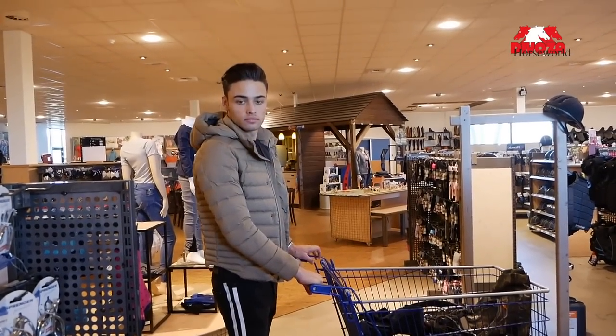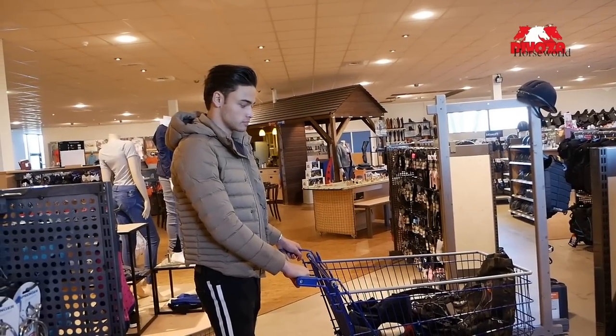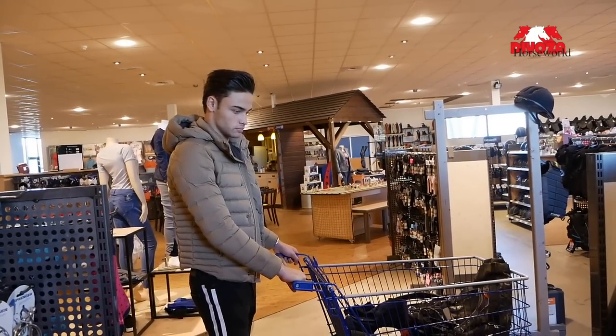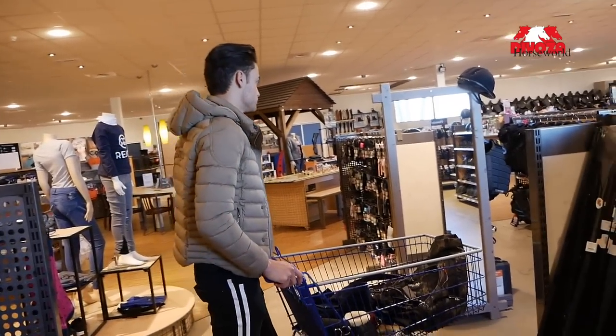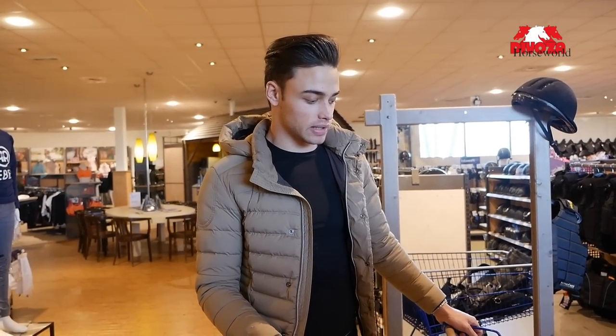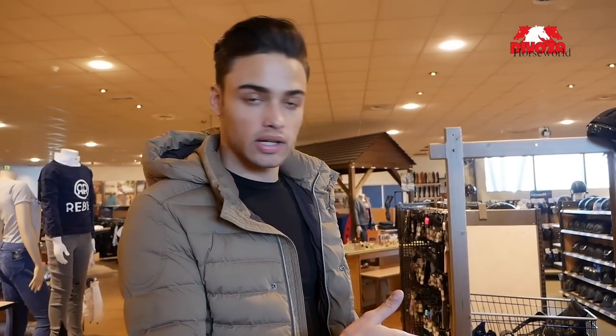You guys should keep in mind I'm only grabbing a few last-minute things here, because I have a house full of boxes from sponsors. This is just the final stuff to make everything work together. Something we haven't grabbed yet is side reins, and we need something to hold all my brushes — like a tack bag.